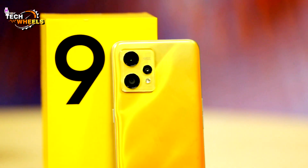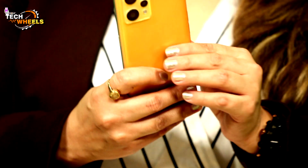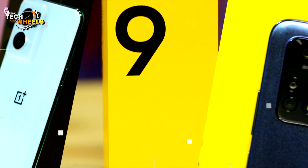We will come back with more good devices and tell you what is going on in the market, so stay tuned with India TV Tech Wheels. I will review more good devices — thank you so much for watching.